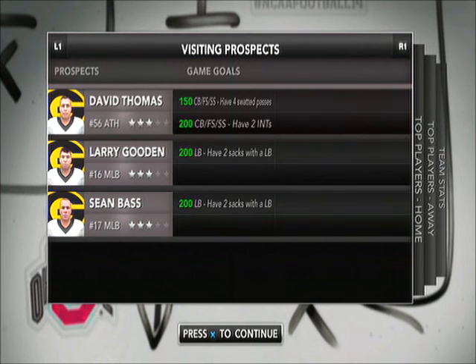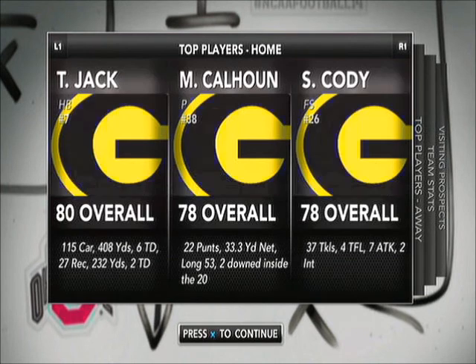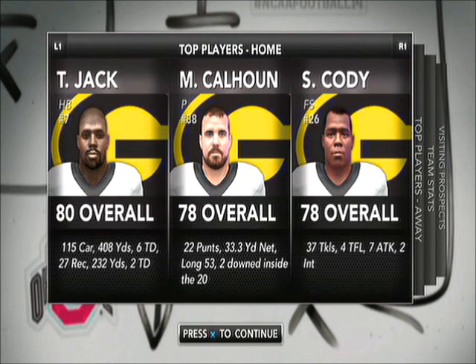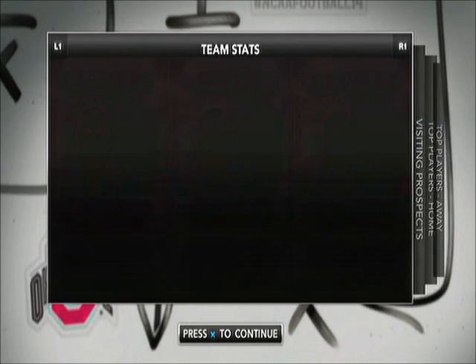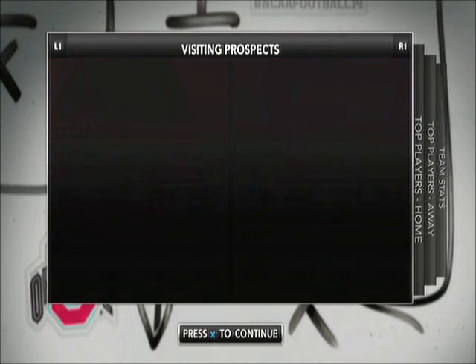GS, you, I thought you knew. GS, GS, GS, you, you, I thought you knew. Like, ooh, there's a way to go.